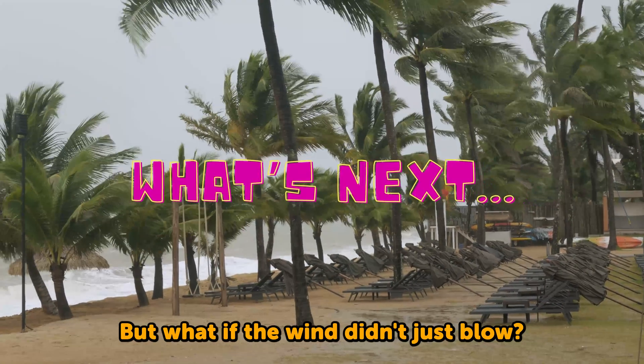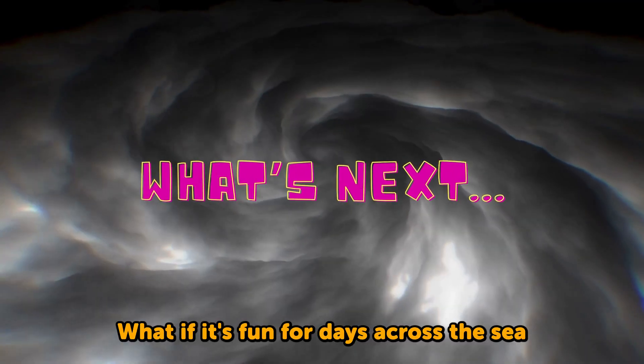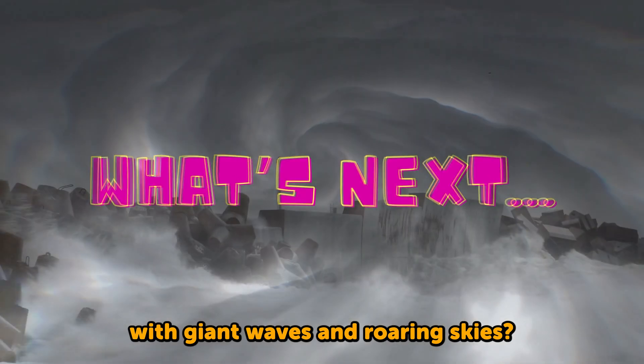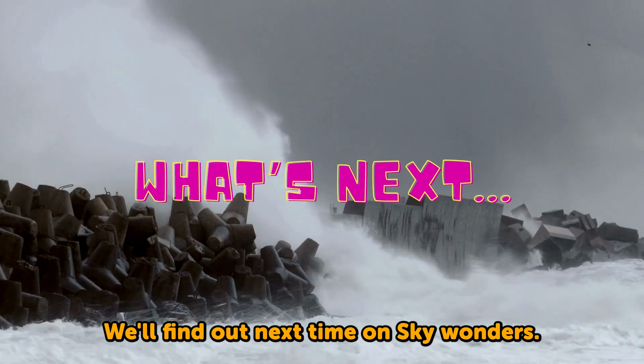But what if the wind didn't just blow? What if it spun for days across the sea with giant waves and roaring skies? We'll find out next time on Sky Wonders.